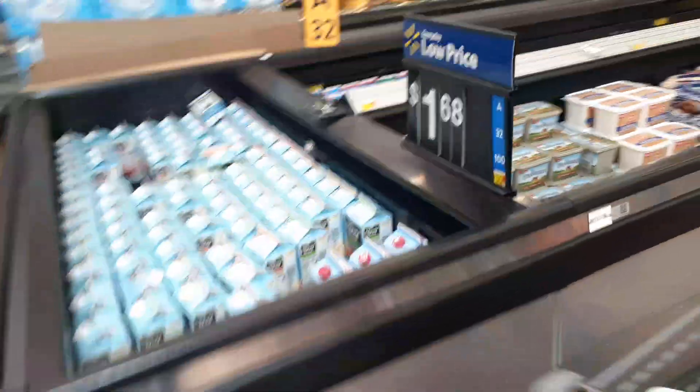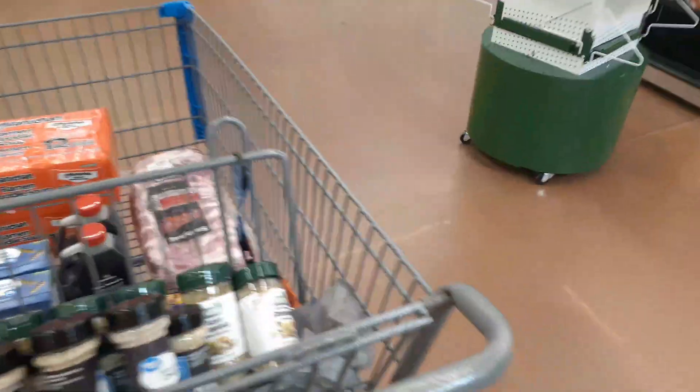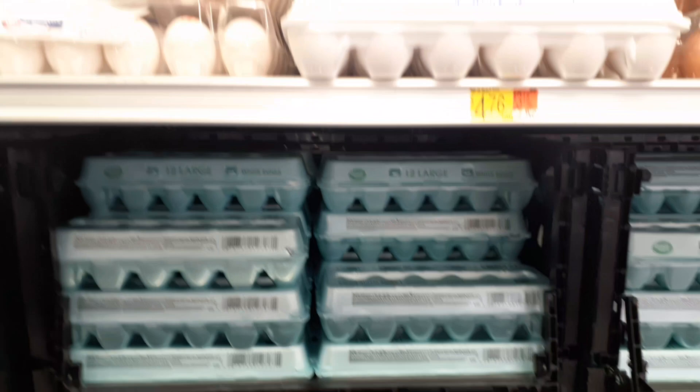These Minute Maid drinks used to be $1.50 and are now $1.68 — not too much of an increase there. But it's weird how certain items have almost doubled while others are only up ten or fifteen percent. Eggs here — large eggs — are $3.19.